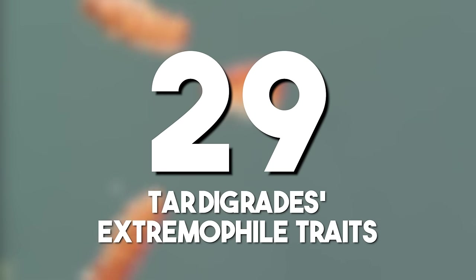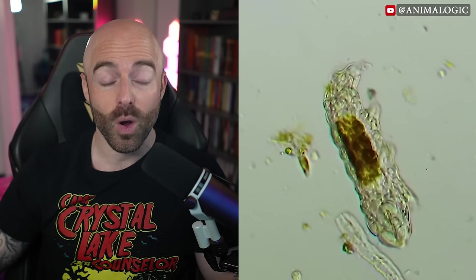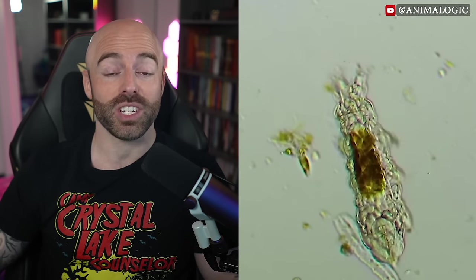Tardigrade's extremophile traits: tardigrades' remarkable resilience in extreme conditions, including space, emphasizes their status as extremophiles. They are among the most resilient animals known, with individual species able to survive extreme temperatures, extreme pressures both high and low, air deprivation, radiation, dehydration, and starvation. These microscopic organisms showcase the potential for life's adaptability beyond Earth.